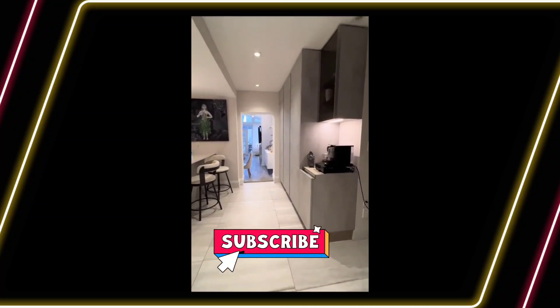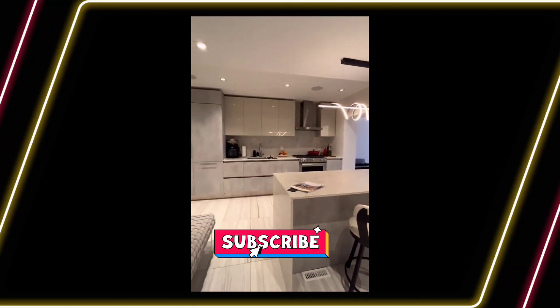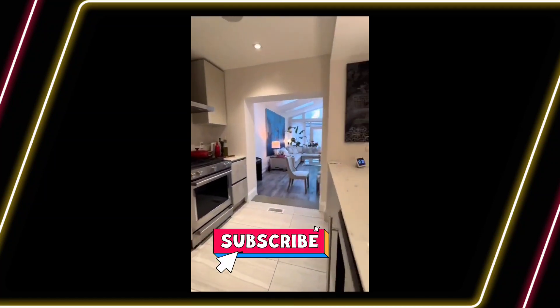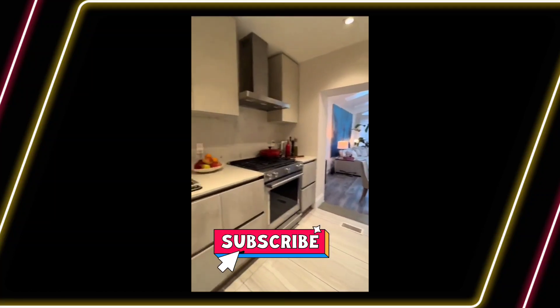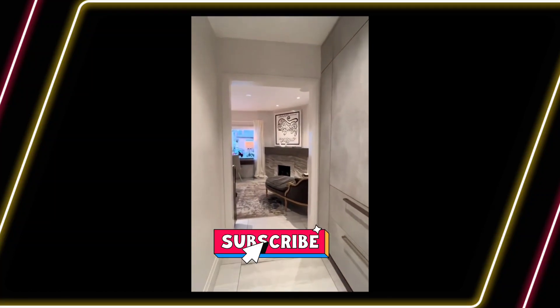This is also where we conveniently find the main floor powder room. The sleek and sophisticated kitchen is not only aesthetically beautiful but it's also extremely functional, with tons of custom cabinetry and an island with a breakfast bar.